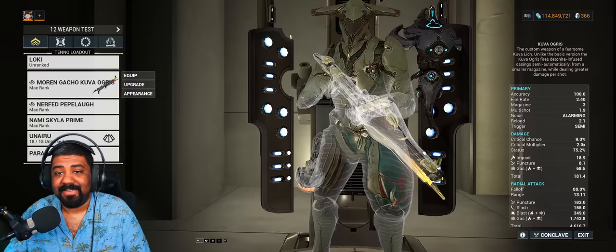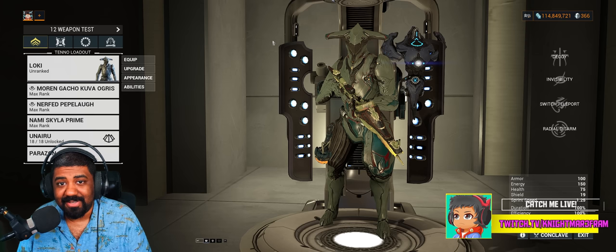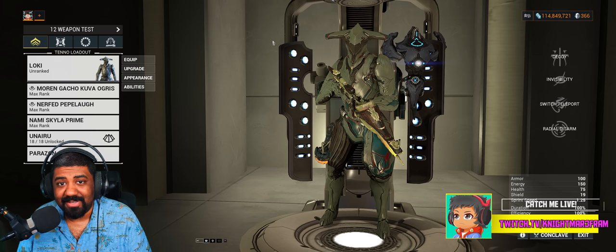That's been it for this disappointing Prime release. If you enjoyed and found it informative, feel free to leave a like, share, and subscribe for more Warframe content, streams, and more. Check the description, thanks for watching, stay tuned, and as always, peace.